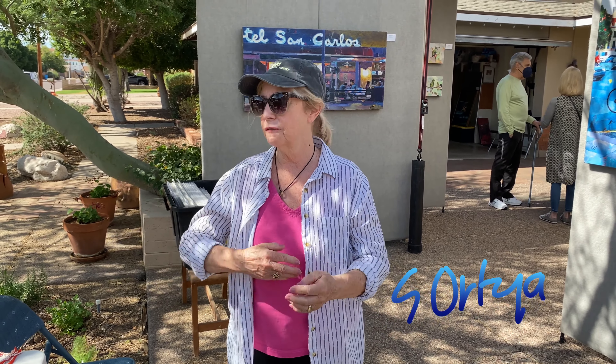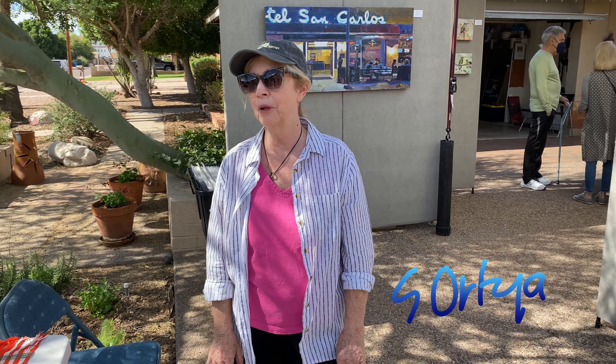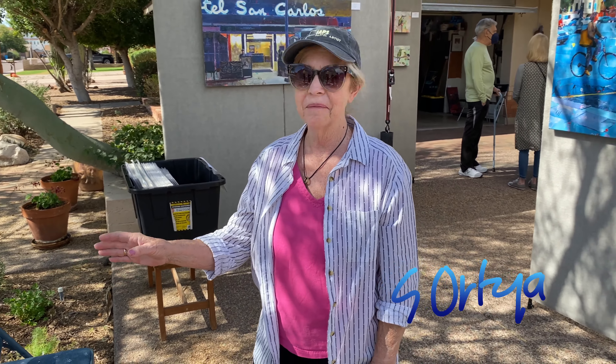I was a sculpture major and he was a drawing and painting major, and through the years it's flipped — he's the sculptor and I'm the painter. It's funny how it worked out that way. I'm really happy with my latest little creations. I almost want to get back into sculpture again, but there's too much to do. I'm having fun.